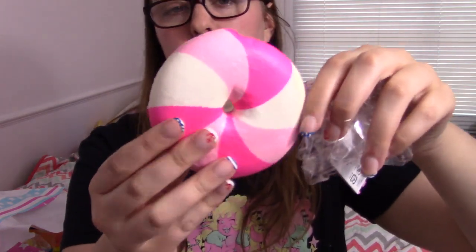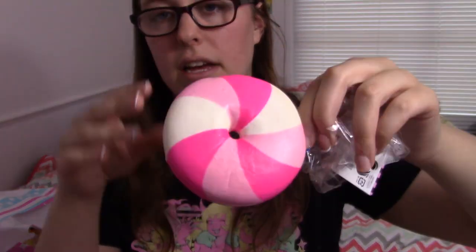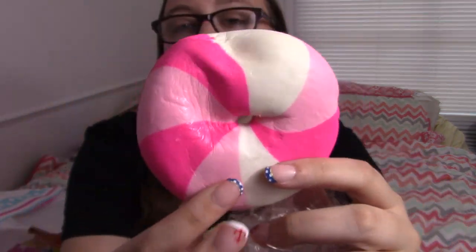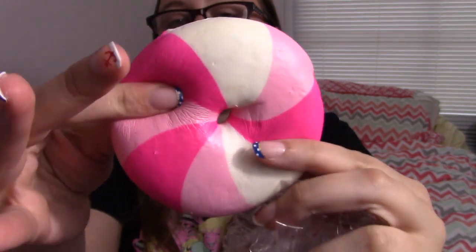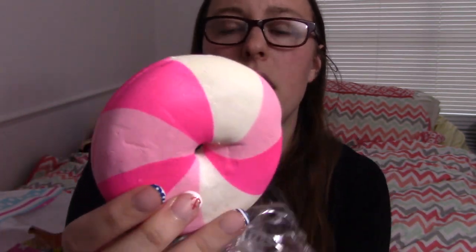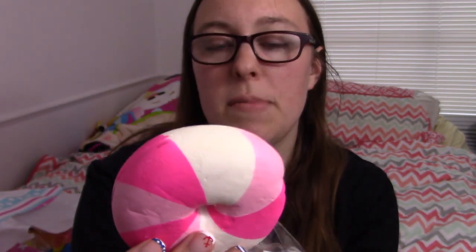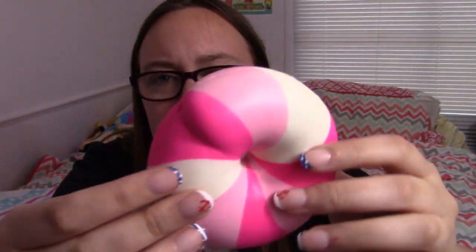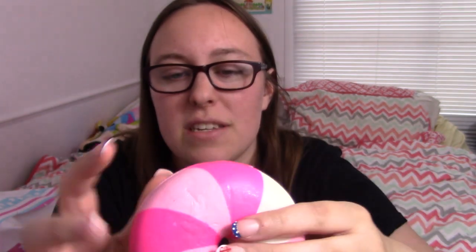Both of these squishies had a sweet smell. Here's the bagel — it's a pinwheel bagel, so it's mixing a bunch of different dough together. Something I right off the bat don't like about this is it's got this weird raised heart, and I would have liked it better if it was just fully flat like a bagel. But overall it's cool, I like it.